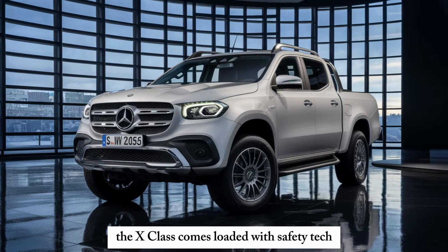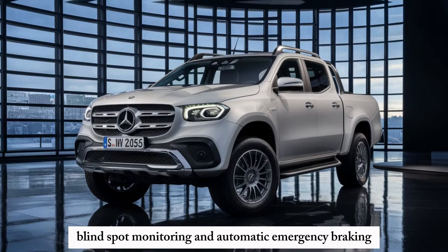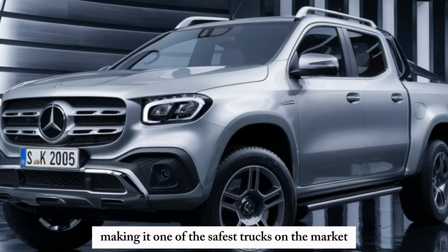Speaking of which, the X-Class comes loaded with safety tech like lane departure warning, blind spot monitoring, and automatic emergency braking, making it one of the safest trucks on the market.